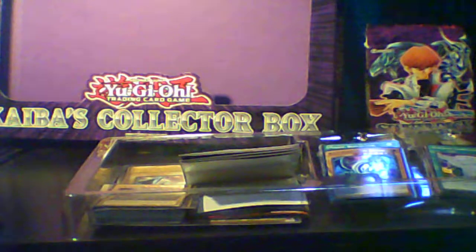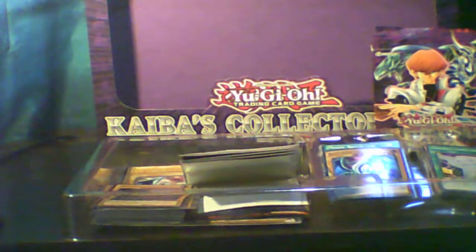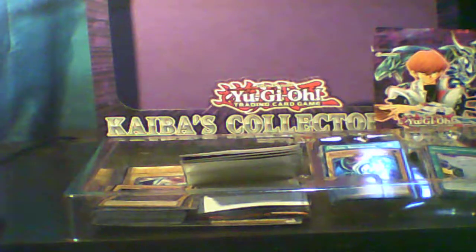I had gone to Walmart today and managed to get the Kaiba Collector Box. Just like the Yugi Collector Box, it had the structure deck, the starter deck, a giant card, six booster packs, and everything else to go with it. For those of you getting back into the game or just starting Yu-Gi-Oh, starter decks or starter decks help you learn the rules and get to know everything about the card game.